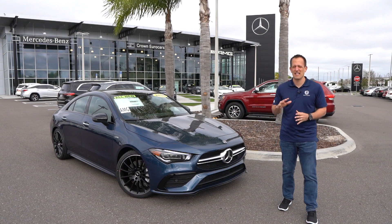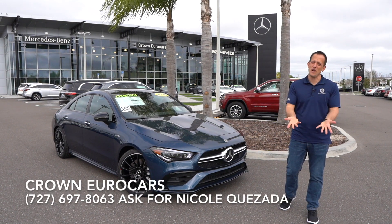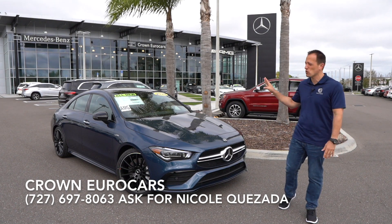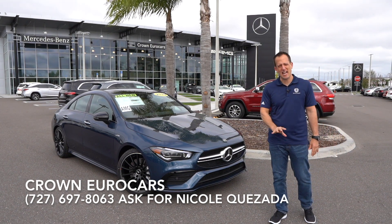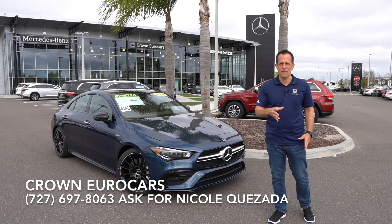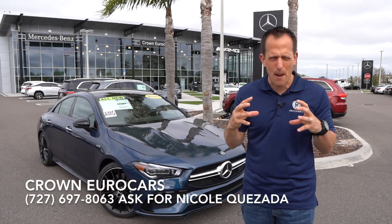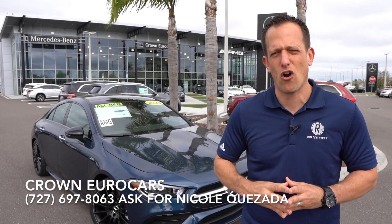Hey guys, what's up? It's Joe Rady from Rady's Rides. I'm back here at Crown Euro Cars in Pinellas Park, Florida, because guess what? We have it — they just got it off the truck. This is a 2020 Mercedes AMG CLA 35. But before we dive into this, let's talk a little bit about what's going on with their compact four-door luxury car.